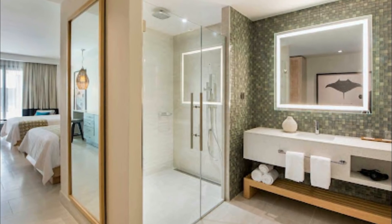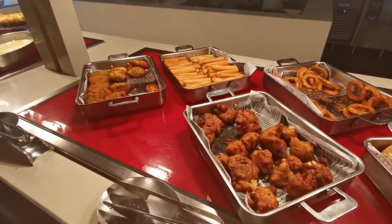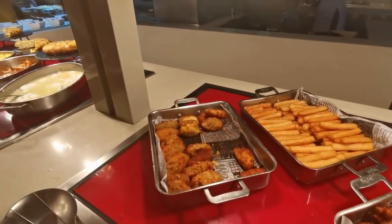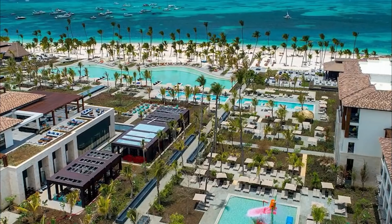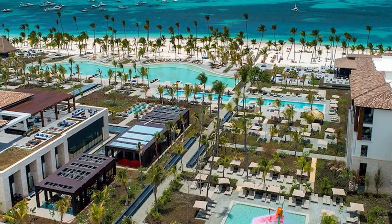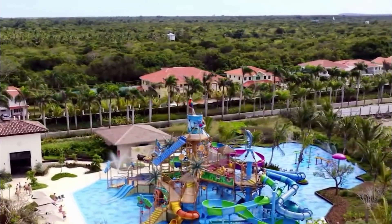At the resort, the rooms are equipped with a wardrobe and a private bathroom. Lopesan Costa Bavaro Resort offers a continental or buffet breakfast. The accommodation offers a children's playground. You can play billiards, table tennis and darts at Lopesan Costa Bavaro Resort. Casino, Spa and car hire is available.